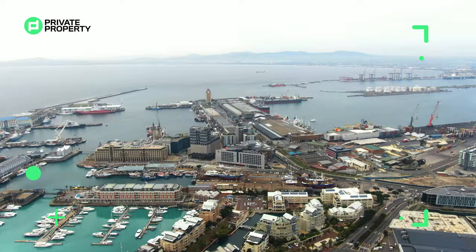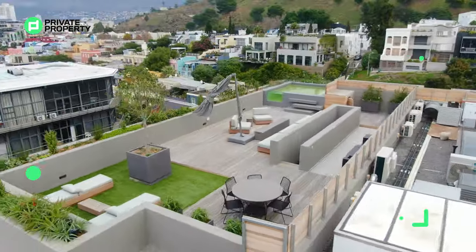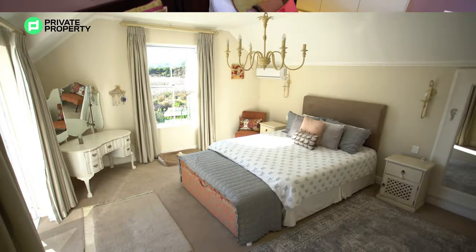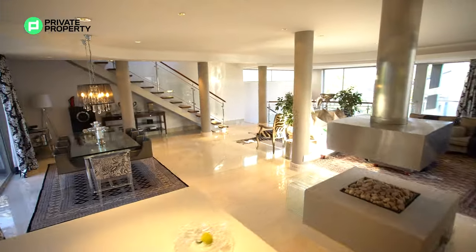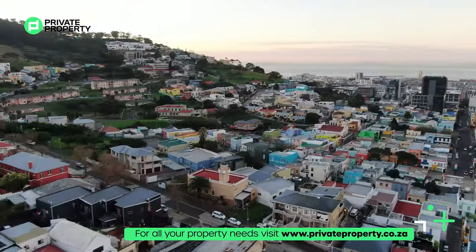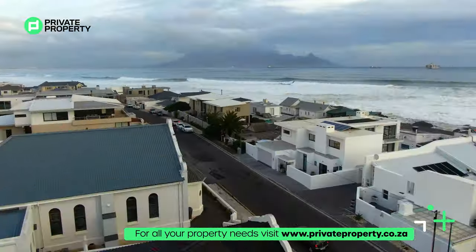We started off in Constantia, there by the hotels and the wine farms, touring a beautiful home that crested and overlooked all of the mountain ranges in Cape Town. From there we shot across down to Blouberg and showed you what a seaside home looks like.